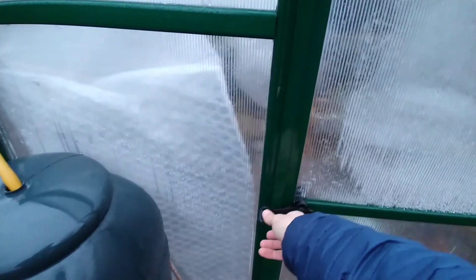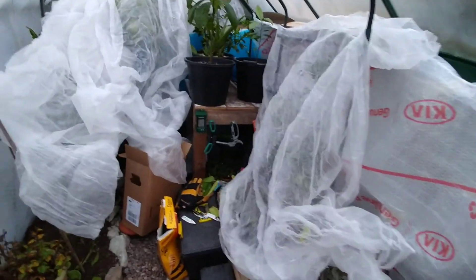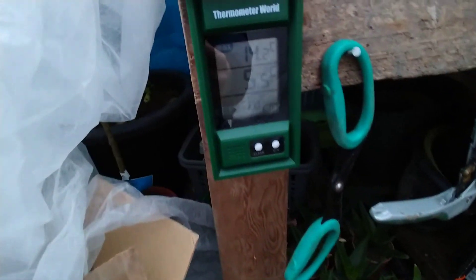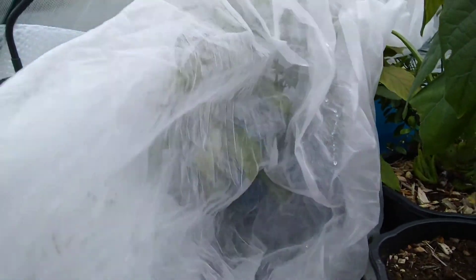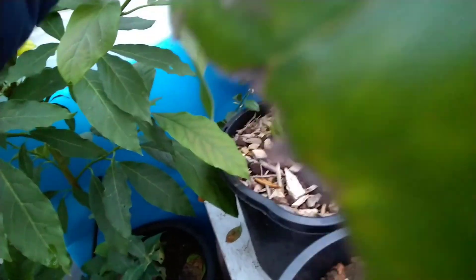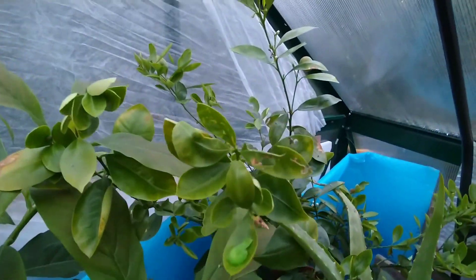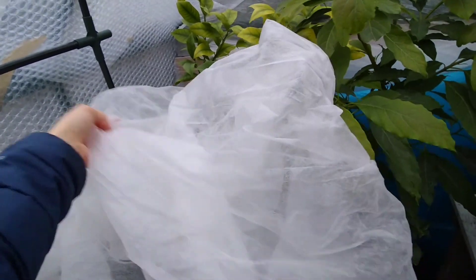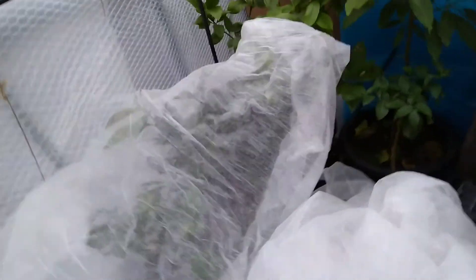Let's see how cold it got in the greenhouse. It's 5.5 degrees right now. Oh look at that — minimum temperature minus one, so that's not too bad. I don't think anything's frozen here. You can see — I think here maybe that could be a little bit of frost damage, but that's right up against the glass — well, plastic. All of these guys look fine, that's good.